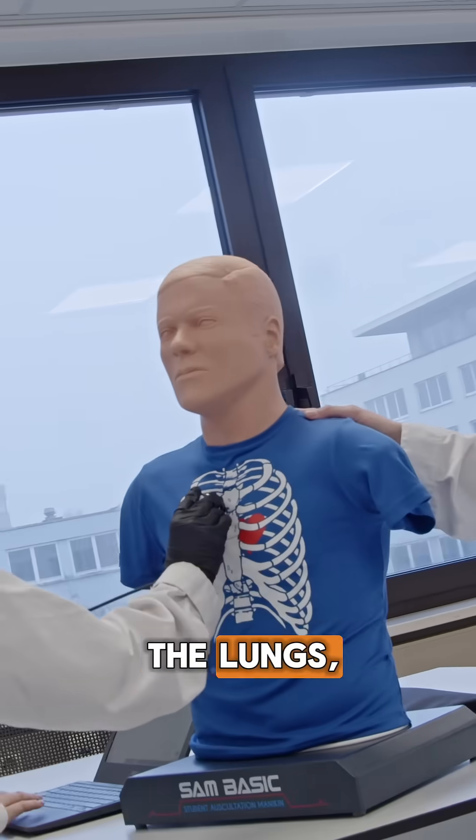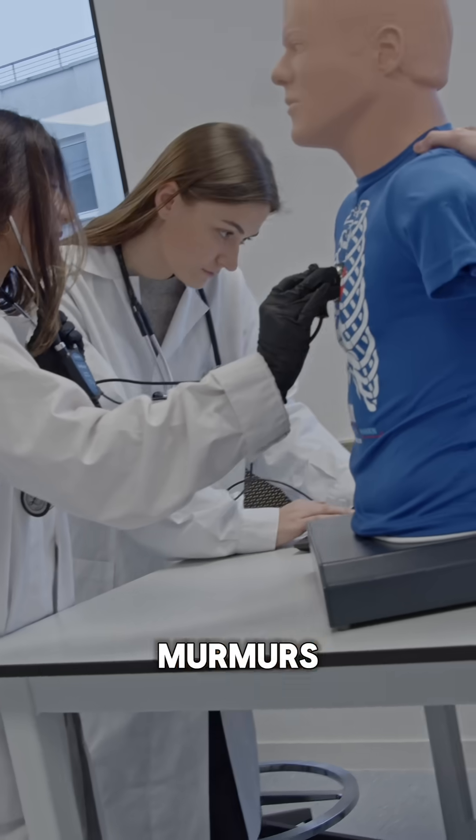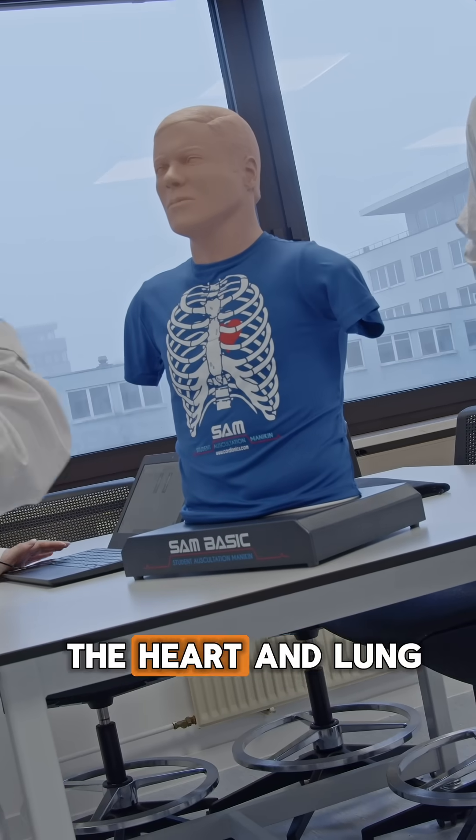And this is our last simulation called SAM. With SAM, you can hear the lungs, the heart, crackles, murmurs — everything you want to know when you practice listening to the heart and lungs.